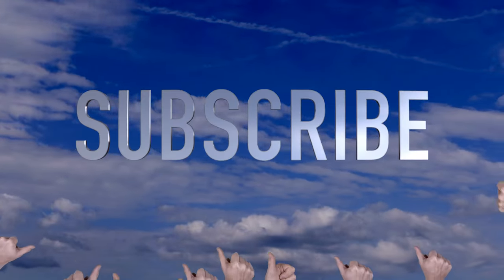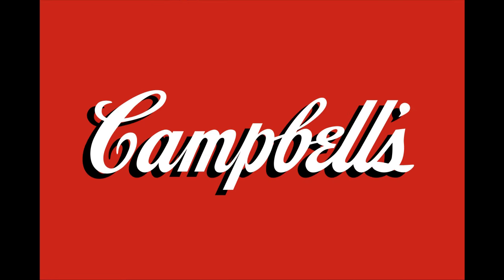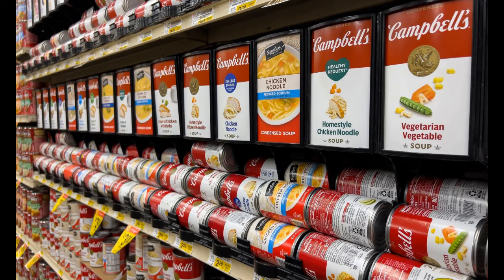Thanks this time to you at Fee Ashtray for requesting the history of Campbell's Soup. The Campbell's Soup Company has not always been one of the largest processed food companies in the world like it is today. It started in 1869 by Joseph A. Campbell in Bridgeton, New Jersey.